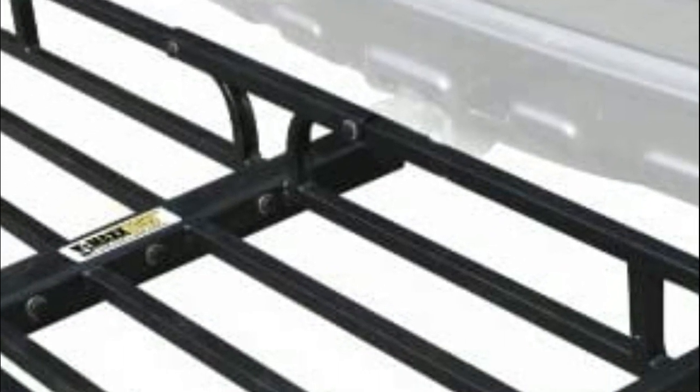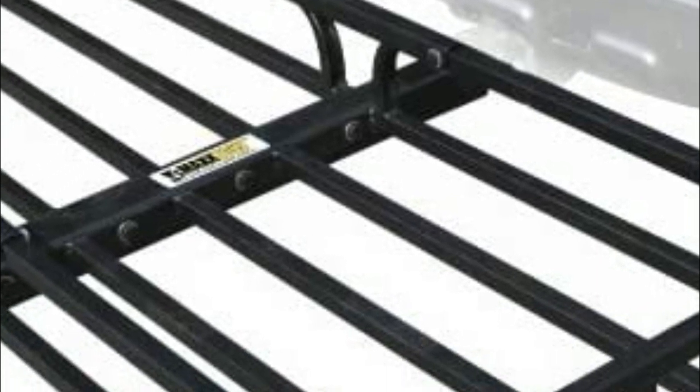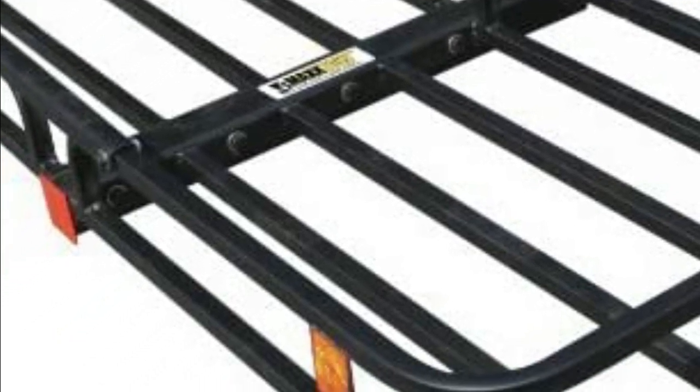A hitch cargo carrier is an accessory that attaches to the rear of a vehicle using a trailer hitch. It provides extra storage space for luggage, camping gear, sports equipment, and other bulky items that may not fit inside the vehicle's trunk.